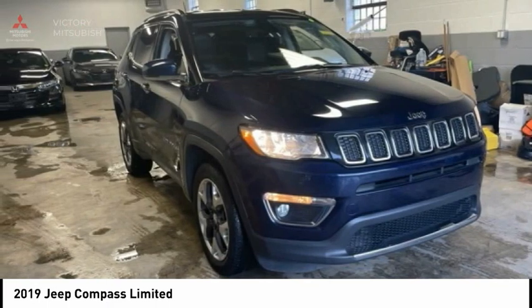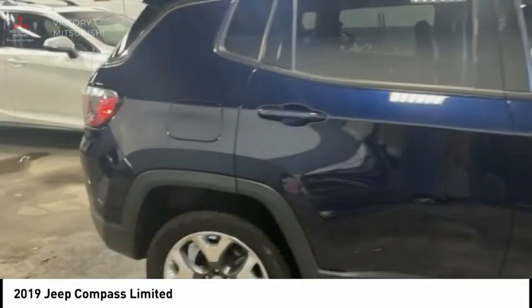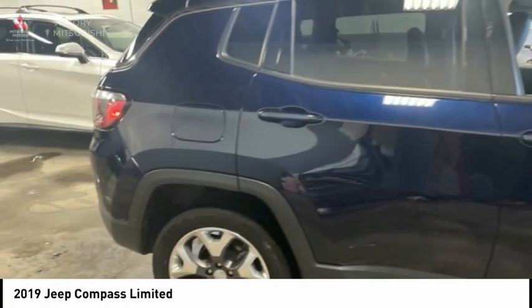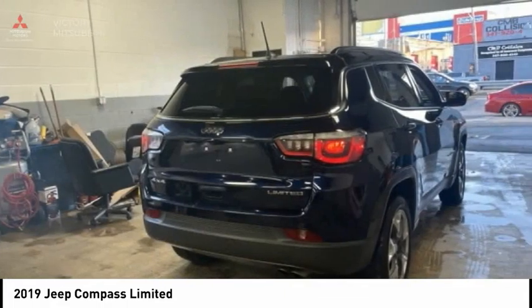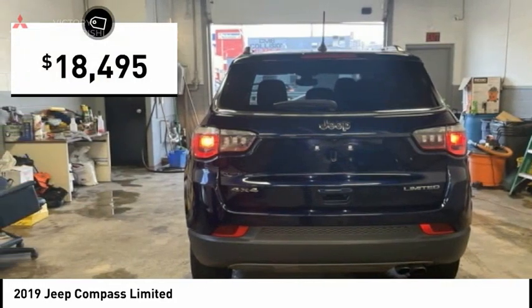It features electronic variable valve timing that continually changes the torque curve, bringing more versatility to the 165 peak pound-feet of torque and more capability to the 172 peak horsepower, and is priced below $20,000.